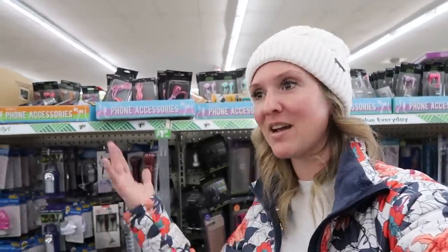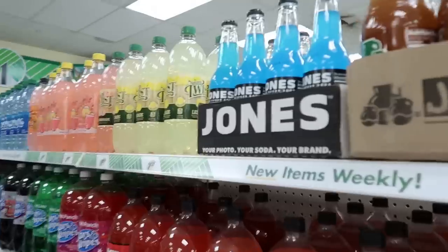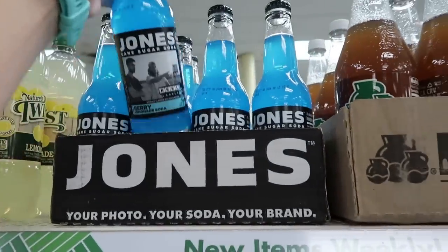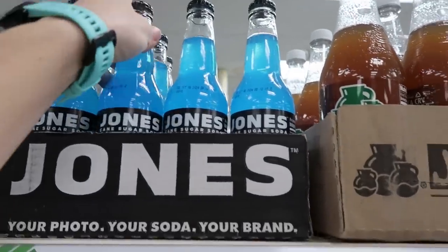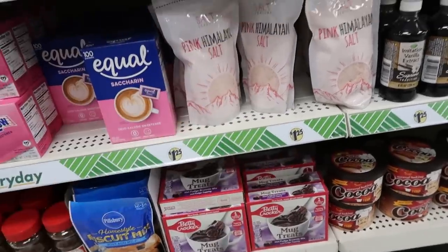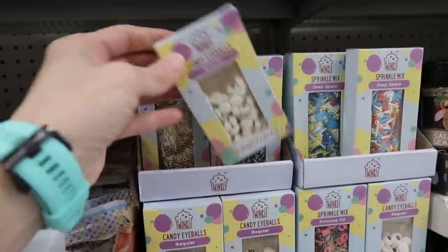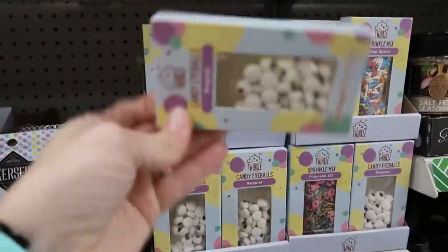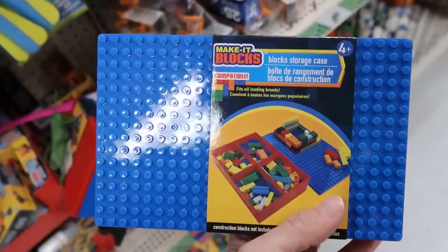Here's a pro tip for Dollar Tree shopping: if your store doesn't have what you're looking for, go to a different one. My son just said this Dollar Tree is better than our local one — I did drive a little further to make sure it had more variety to show you today. Just because one store is closer to your house doesn't mean it's better. Different stores push different things; this store has a smaller toy section but a really large craft section.